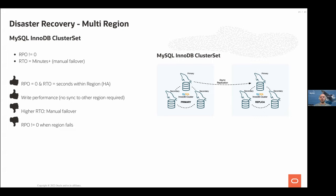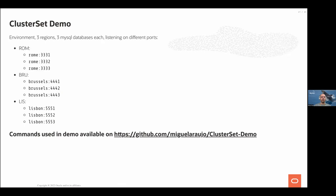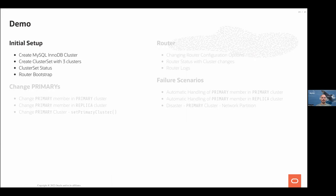Now let's go to the demos. Miguel has prepared three servers representing three regions: Rome, Brussels, and Lisbon, each with three MySQL processes running to mimic three regions with three MySQL databases in each. Every command used today is available on GitHub — you can follow along with a ClusterSet demo if you want to learn more.